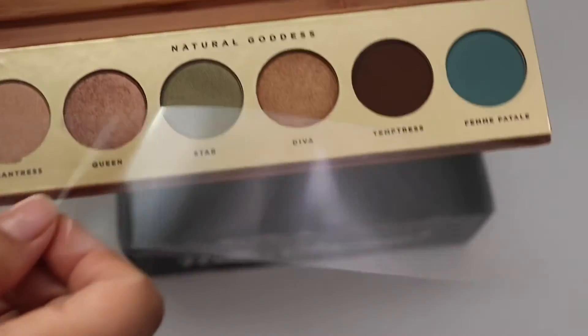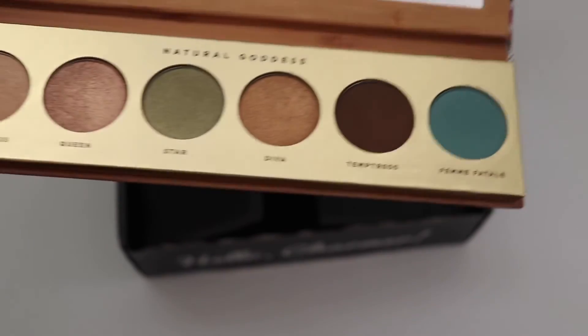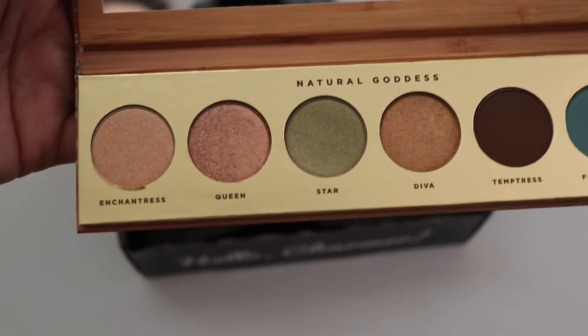I should have taken that off so you guys can have a better look — oh, that's pretty! I'll swatch these for you.